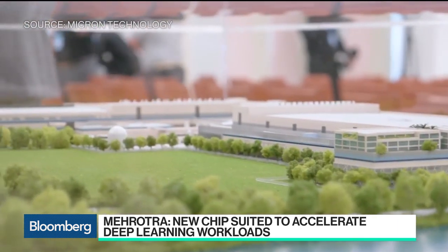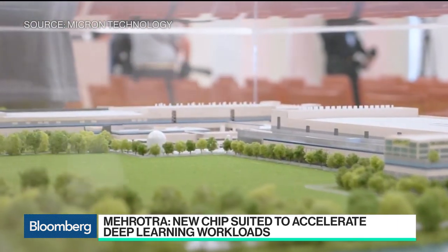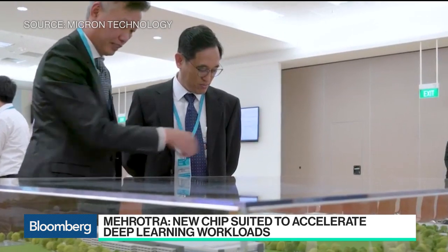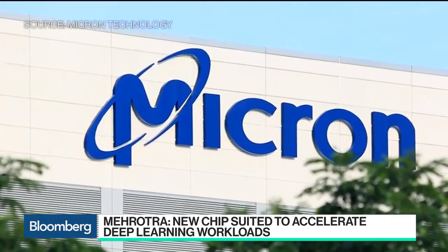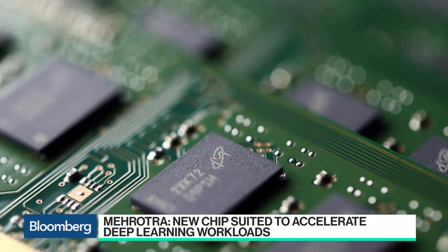We are the only company in the Western Hemisphere that makes semiconductor memory and storage solutions. You have to store data, you have to access it fast, you have to process it fast. It needs the kind of solutions Micron makes. And yes, they go not only in cloud applications and data center applications, but all the intelligent devices at the edge, from smartphones to automobiles.